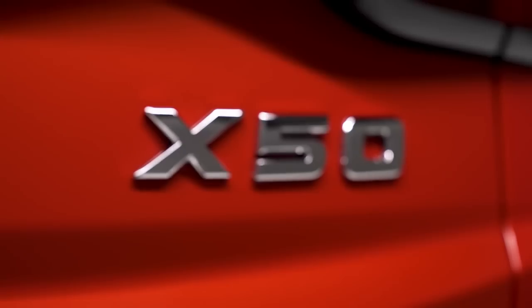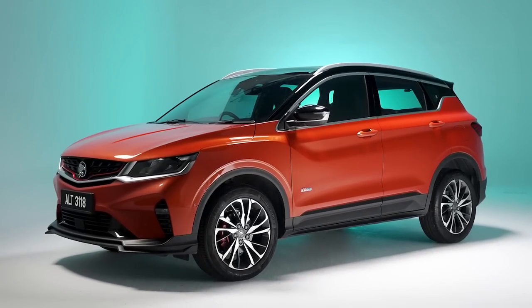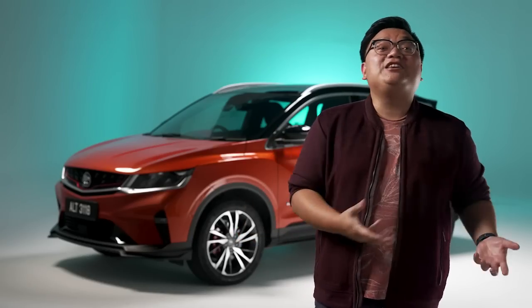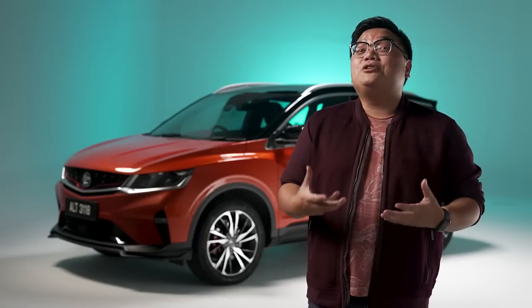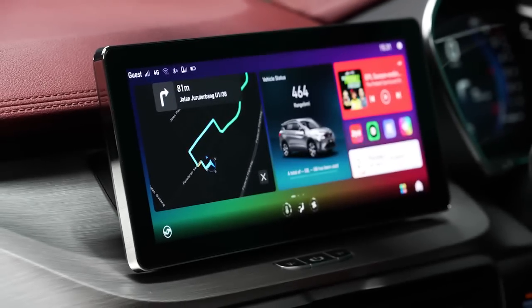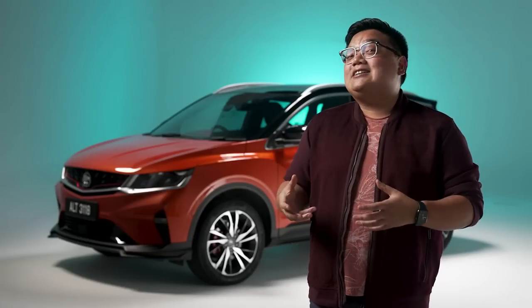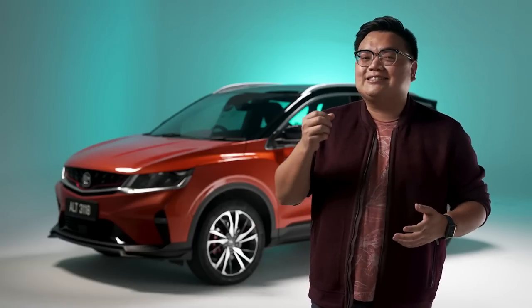If, like me, you have a Proton X50, you will soon wake up to a car that has been improved. You wouldn't have to do anything to it — you won't have to send it to a service center or anywhere. You would just get in the car and it's better. I'm talking about the all-new Atlas infotainment operating system by EcoTech, and this new OS has been developed for us Malaysians by Malaysians. This is a definite step forward for the X50, and as an over-the-air or OTA update, you will receive it free of charge — it's an exciting one.